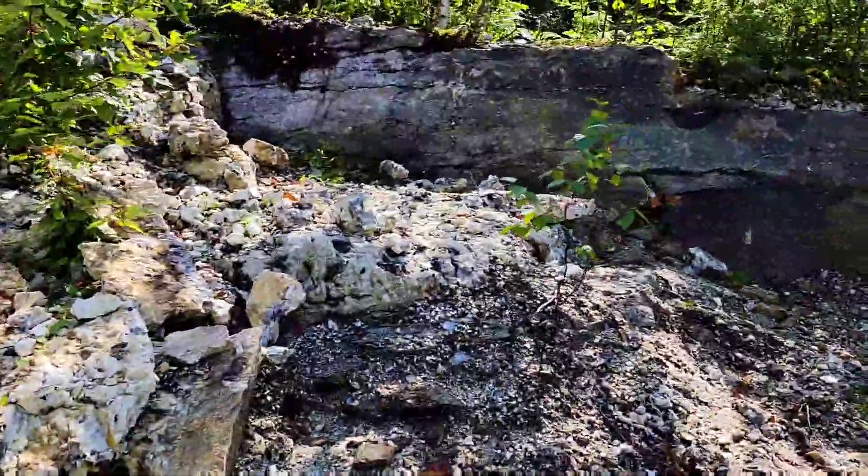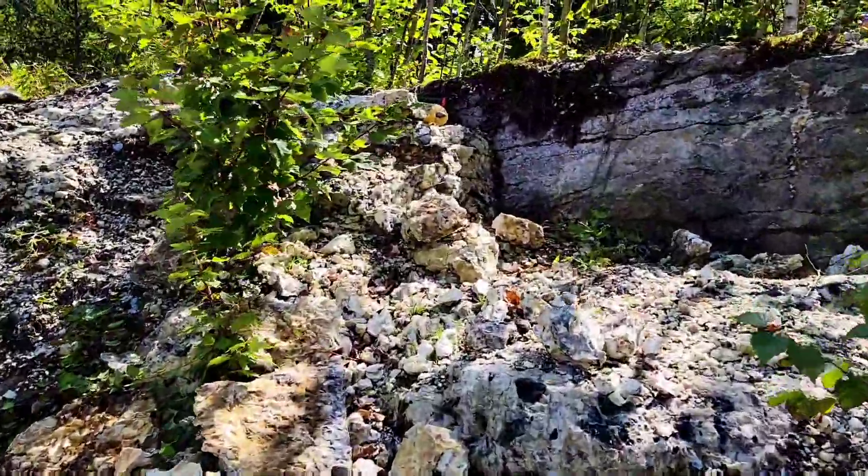There's aquamarine, beryl, smoky quartz, crystals, rose quartz, garnets — all sorts of stuff out here. And I'm working up here on this ledge.